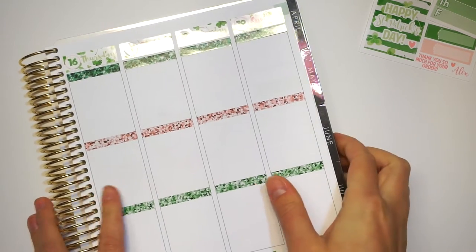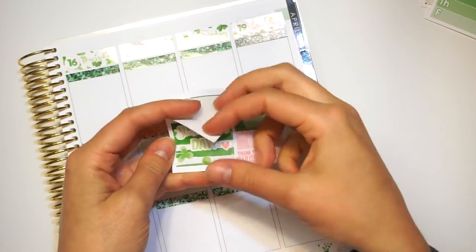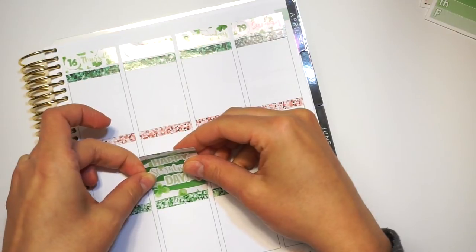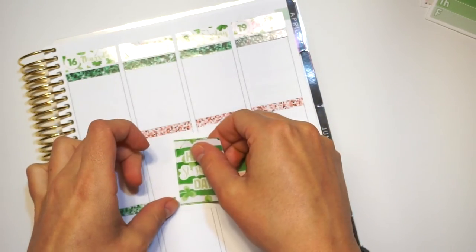So the next thing I'm going to do, I'm actually going to put this Happy St. Patrick's Day down because I know I'm going to forget. Did I want to use that one? I'm going to be honest, I might not use that. I think I'm going to use the Shamrock one instead.